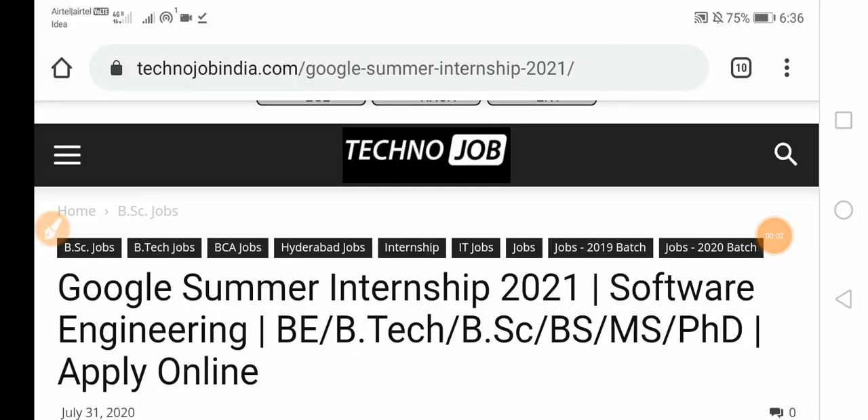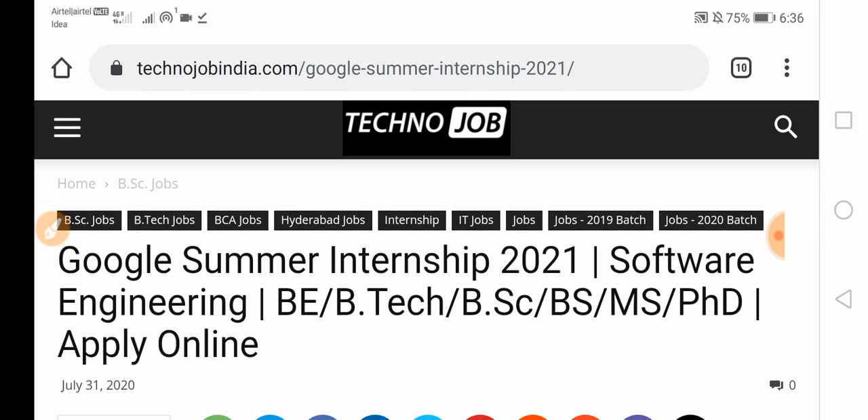Hi guys, welcome to TechnoJob. Here we are with a new internship — Google Summer Internship 2021 — for software engineering. BE, BTEC, BSc, BS, MS and PhD students can apply for this. We provide jobs for BE and BTEC students and also give information about government jobs, private jobs, and tech news.